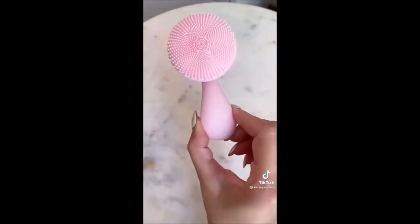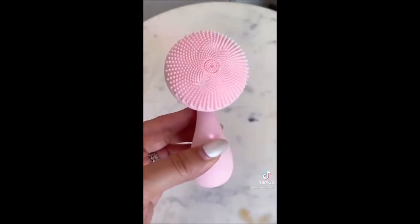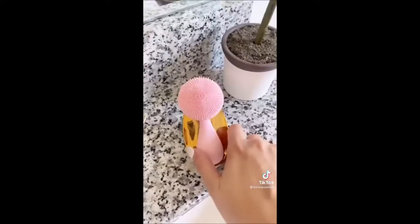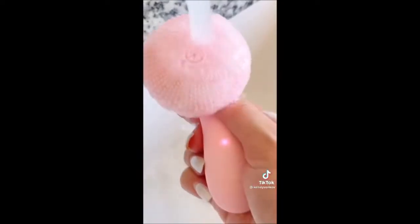First is this beautiful new cleansing brush. How cute is this? It reminds me of the PMD brushes but for a fraction of the price. It has four different settings, it's rechargeable, and it comes with this really cute gold base. It removes my makeup so well. It's really soft and gentle on my skin and it's only $26.